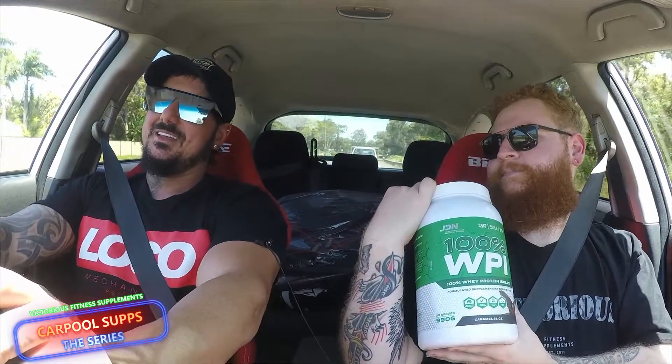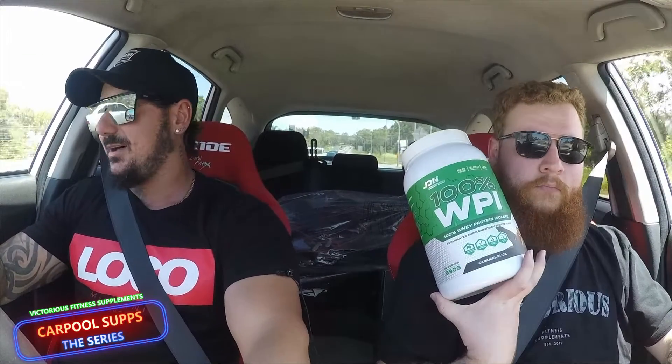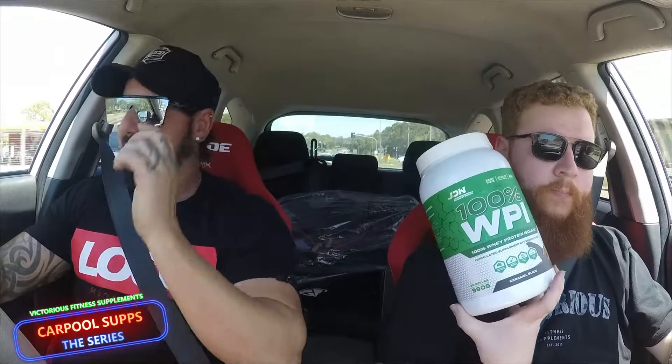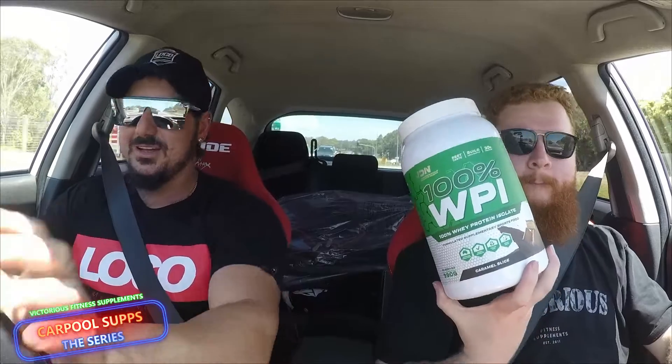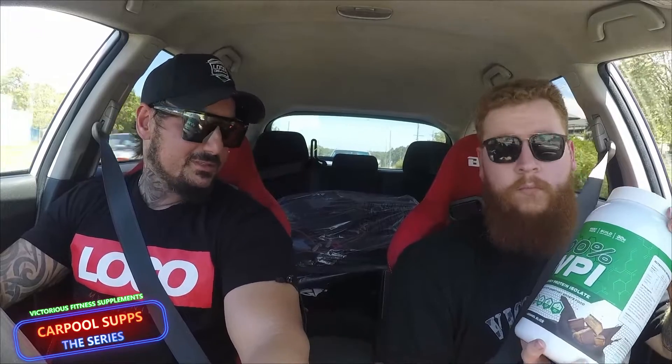Moving on — what have we got? The other one: 100% WPI. That's 30 grams of protein — straight isolate, 100% isolate. Lower on the carbs, lower on the sugars, lower on the fat. An isolate is really designed to be used post-workout or when you're after a quick hit of protein. Fast absorbing, in and out quite quickly. Or for those that calculate their carbs and fats throughout their diet and just want a straight protein. Good for weight loss, good for comp preppers, things like that.